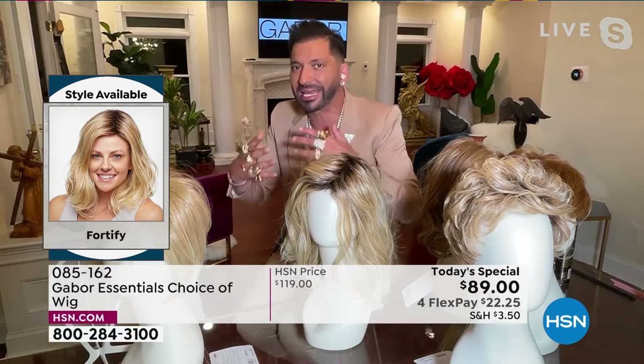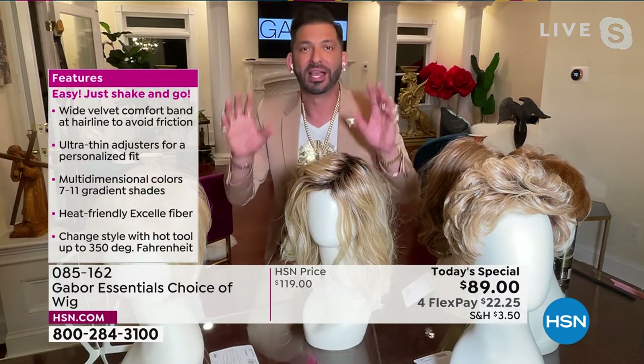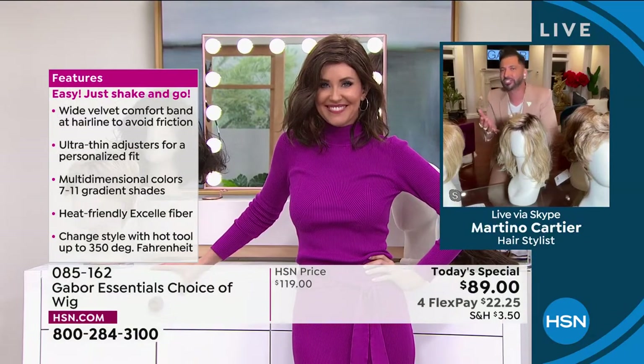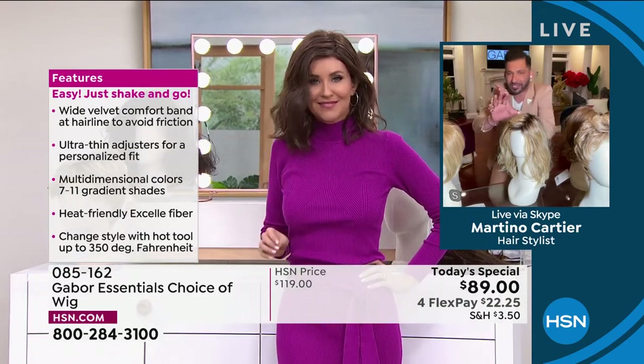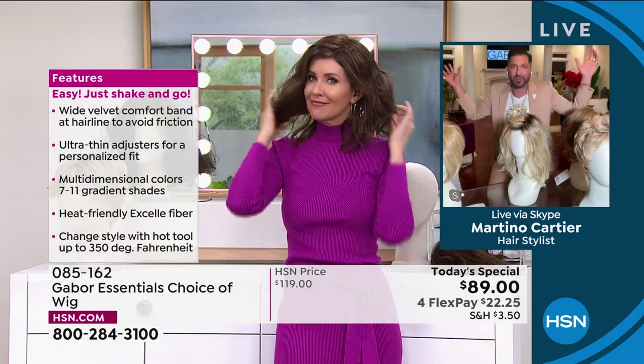The ease and maintenance is a game changer. You only have to wash it every three to four months. When you wash it, you just soak it in water with a tablespoon of shampoo for five minutes, rinse it, let it air dry, and it goes right back to this. It's super thin, it's adjustable, and it's going to fit almost 99% of the population.